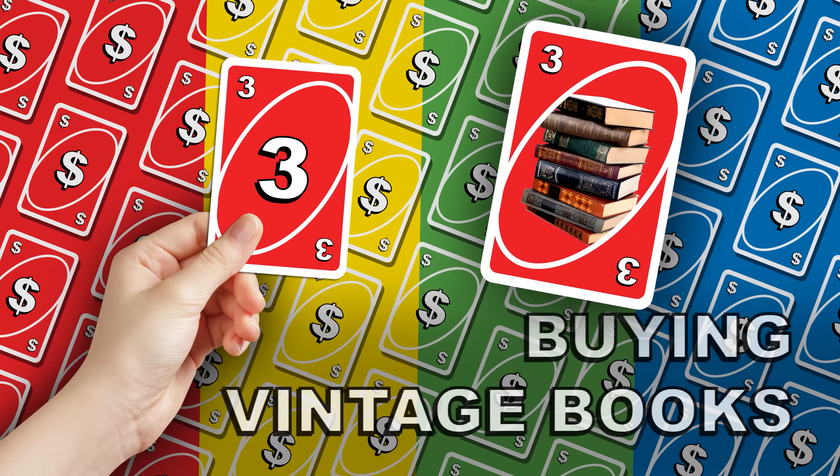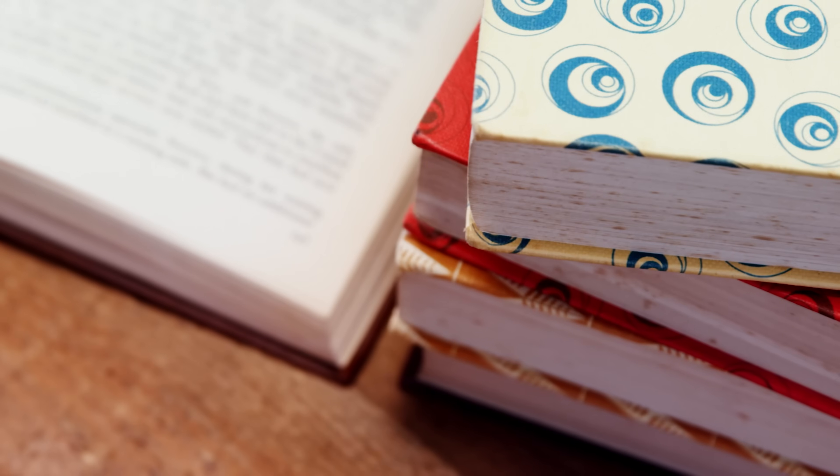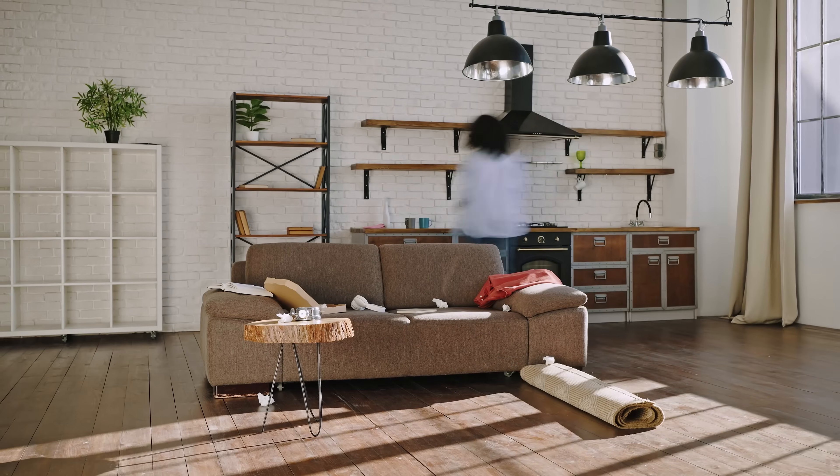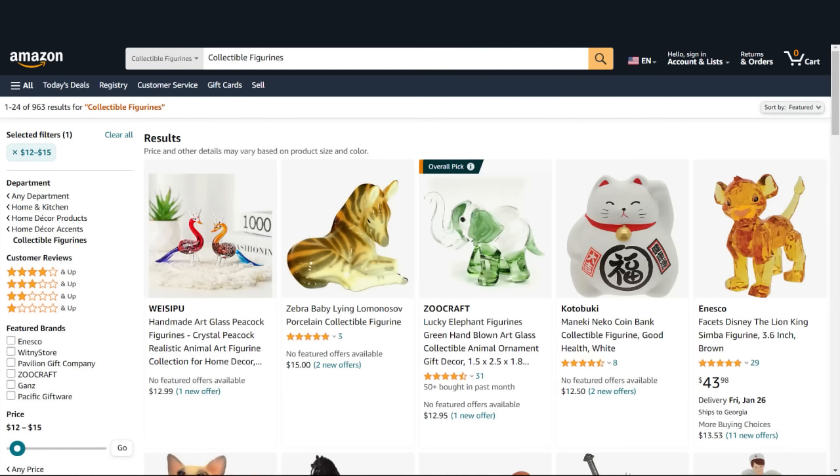Cheap trick number three is buying vintage books instead of Amazon sculptures. When you decorate your Airbnb, it needs pops of color and things that are interesting. You put coffee table books and little knick-knacks and statues around the house just to have stuff in your photos so the place looks more interesting. No one likes an empty, artless Airbnb.